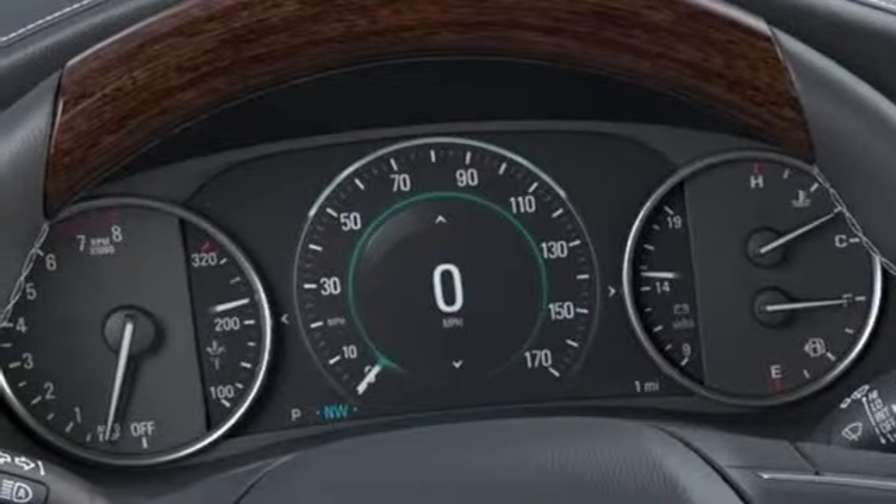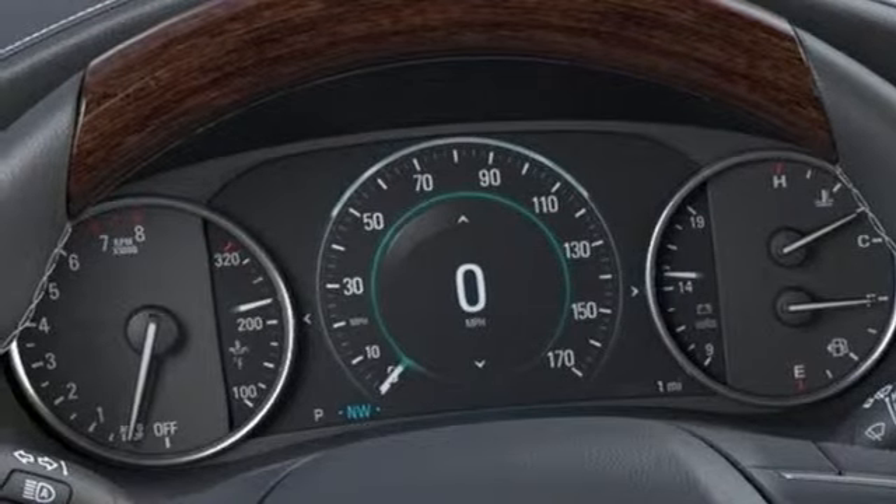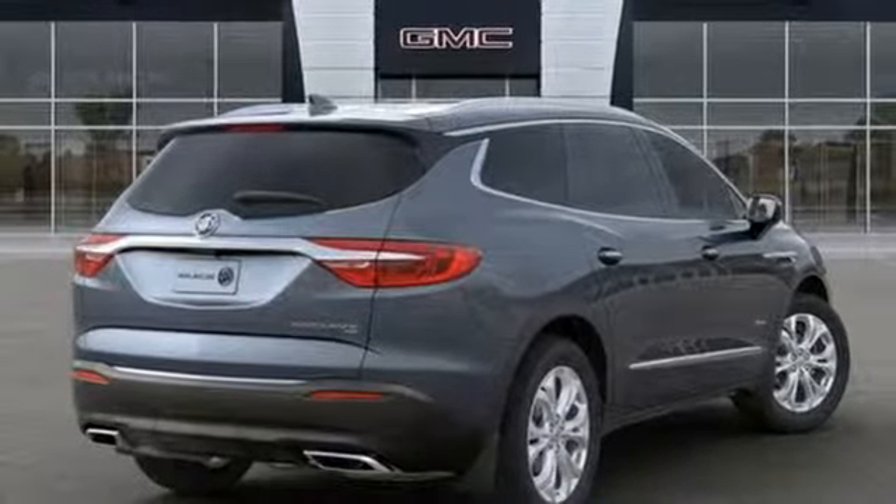Dual zone climate control, automatic transmission, hands-free liftgate, adaptive suspension and V6 engine.